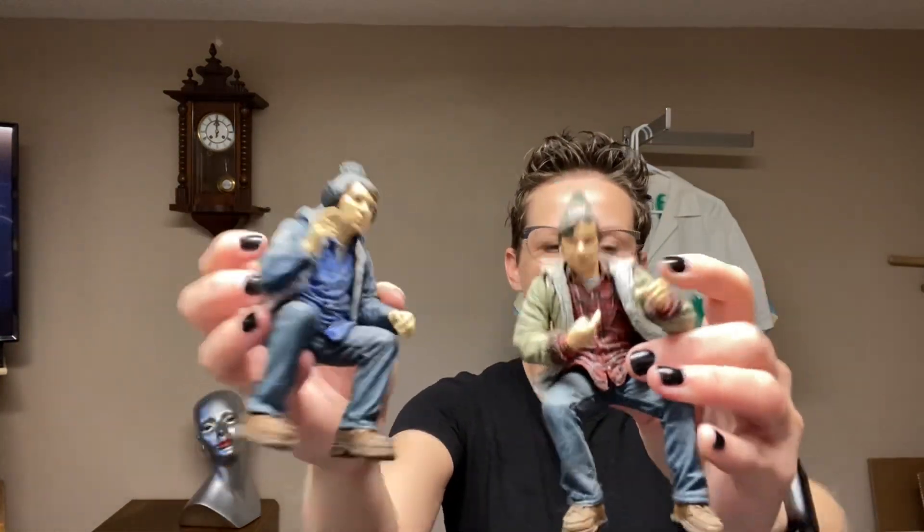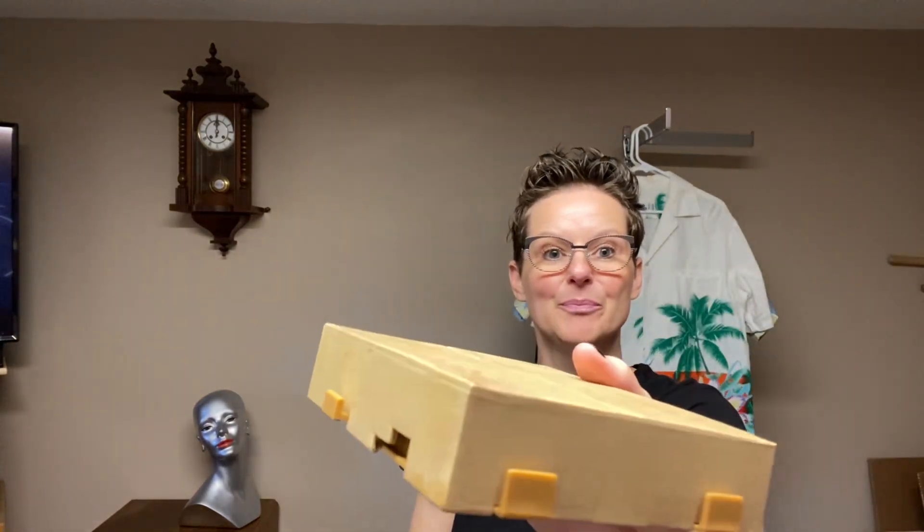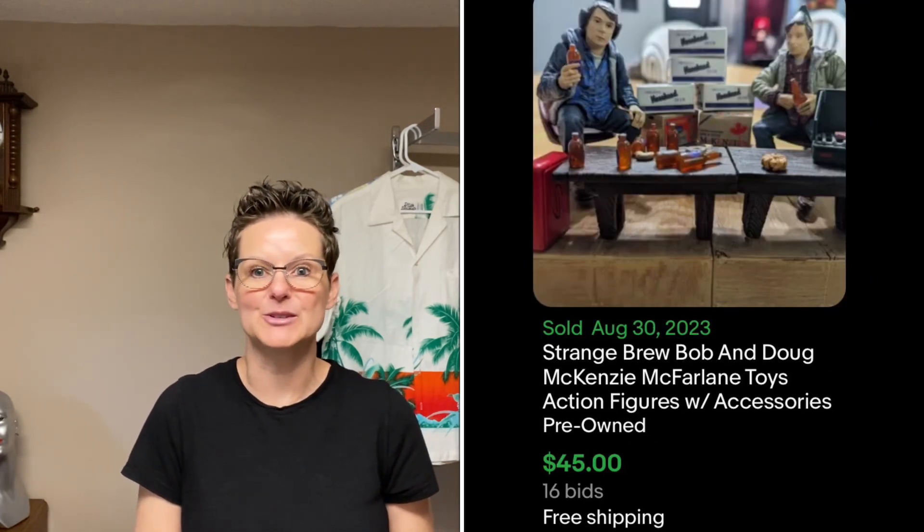The first thing I'm going to show you is these cute McKinsey Brothers. There's a whole bag of all these things — there's like cases of beer, there's their background, all their goodies, and they sit on these cute little platforms. They do talk. I have two of them, one for each guy, and that one just needs batteries, so I will test that out as well. I paid $5 for that one. The comps had one that sold on an auction for $12.50 and another one that sold for $45, so I'm hoping to be on the higher end of that.